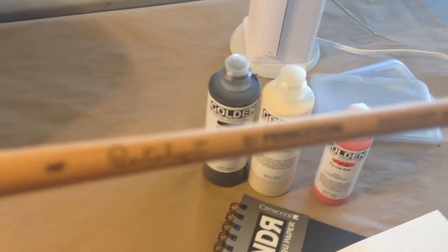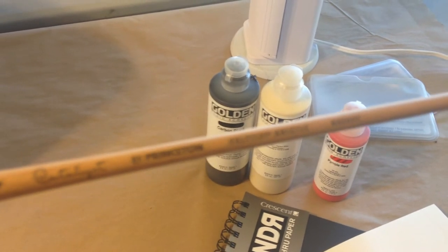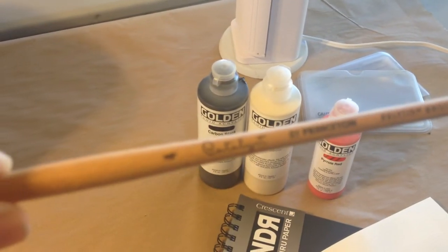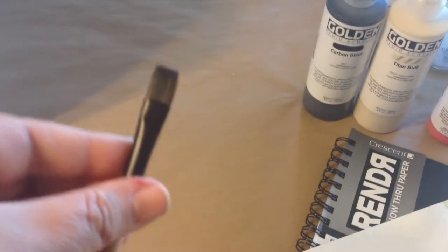It is a Princeton Bright number 4. Lovely.